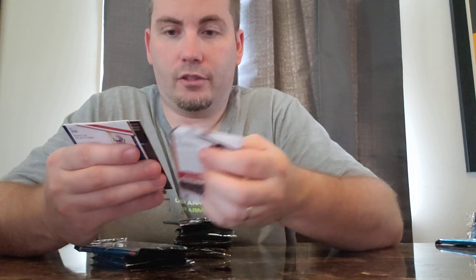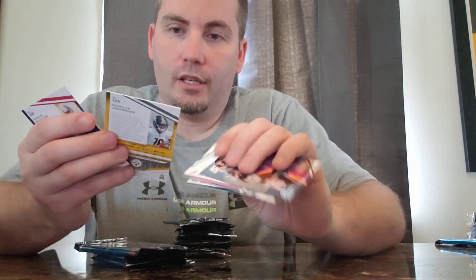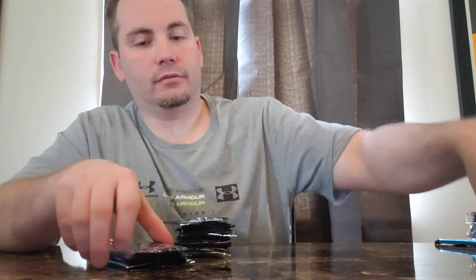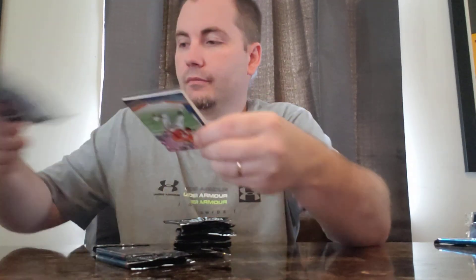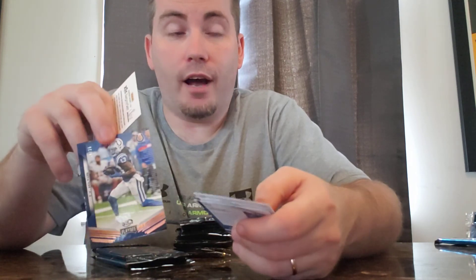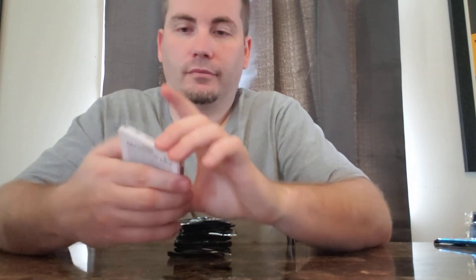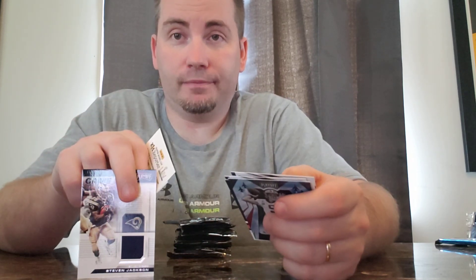Dak Prescott — nothing special there. An Andre Johnson autograph. Yikes. A T.Y. Hilton out of 25, for those who care. That's a Kyler Murray insert card. Some inserts. We got a Steven Jackson jersey — thanks, Panini. He's only been retired for like seven years, but thank you.